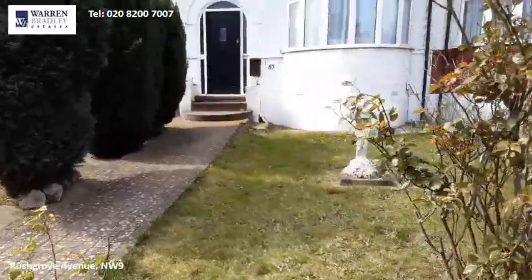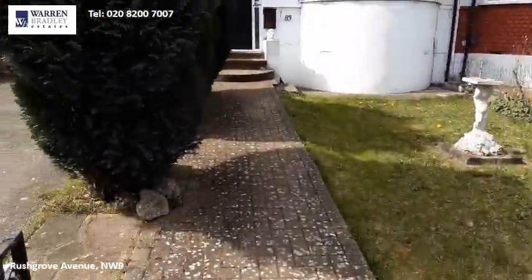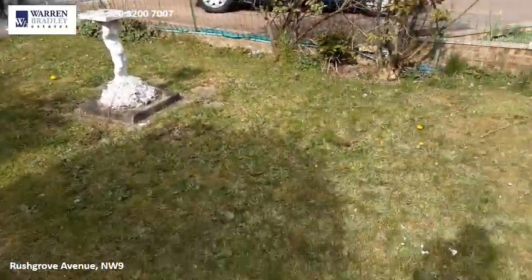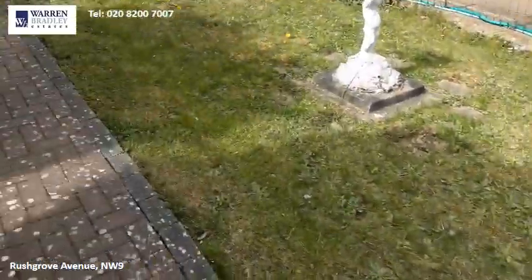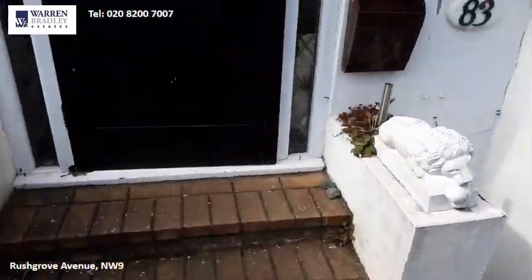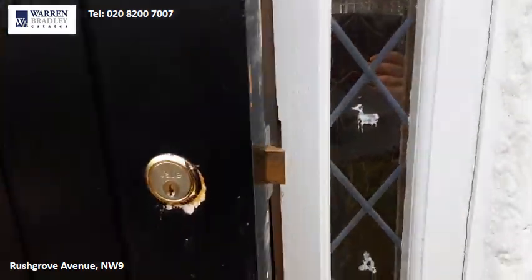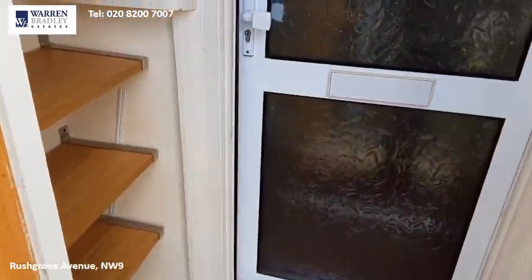This is Rushgrove Avenue, a four bedroom semi-detached house we have to rent, with a well-maintained front garden and front porch area.